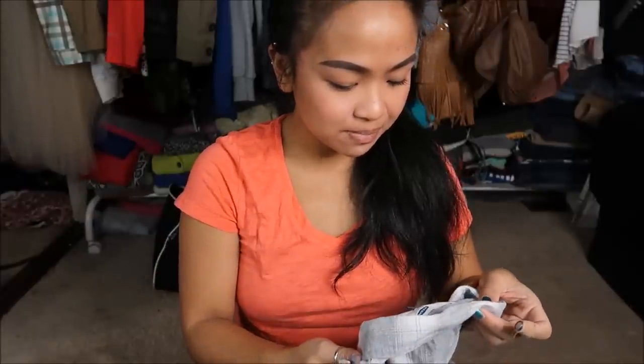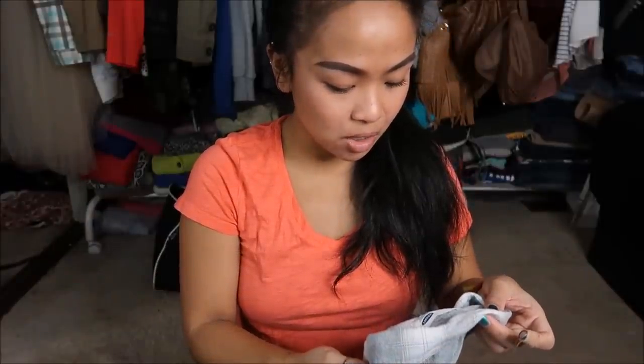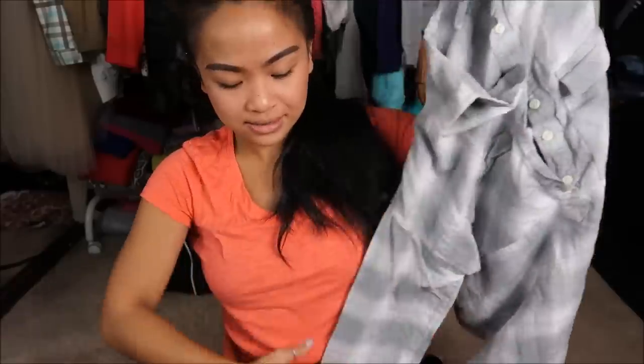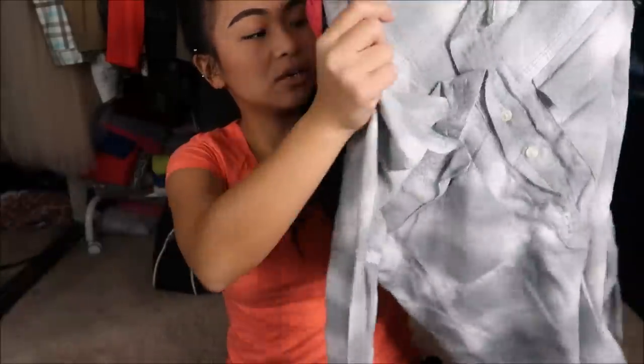The next thing I have is by Old Navy in a size small. It's made in Cambodia — like a boyfriend type of shirt. It is gray plaid. It only goes up until the middle of the front with the buttons. It is long sleeve, has a collared shirt, and I just really like the color of it and how it's not so loud. I like loud things, but I also like plain things too.